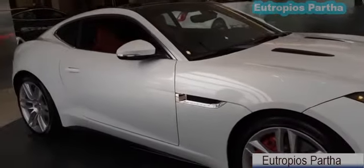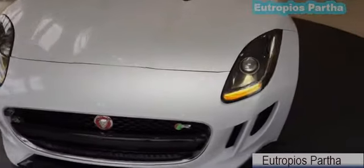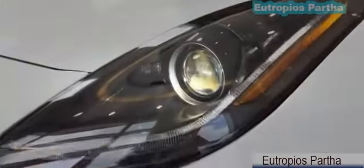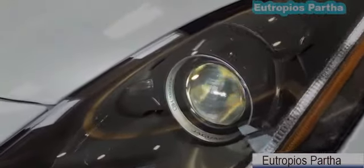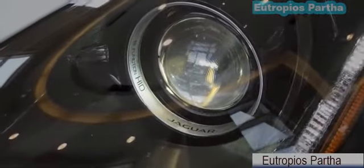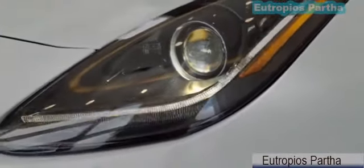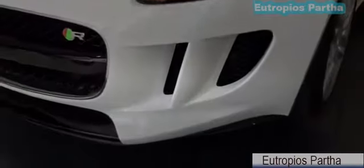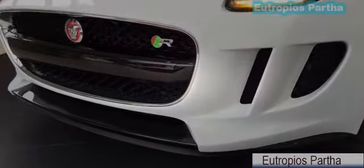Sounds exciting, isn't it? This particular model comes with the Vision Package, which includes adaptive and intelligent front-lighting headlamps with LED daytime running lamps. Looks really nice. The Vision Package adds a number of visibility and driver assist features to the F-Type. It includes adaptive front-lighting, intelligent high beams, front sensors, and rear parking camera, combined with a reverse park camera, reverse traffic detection, and a blind spot monitoring system.